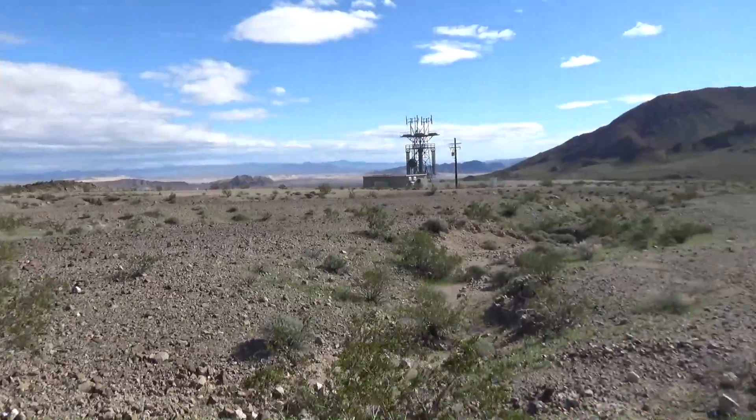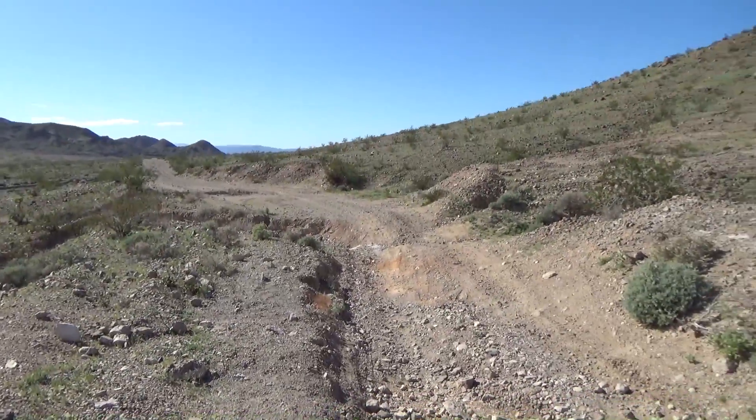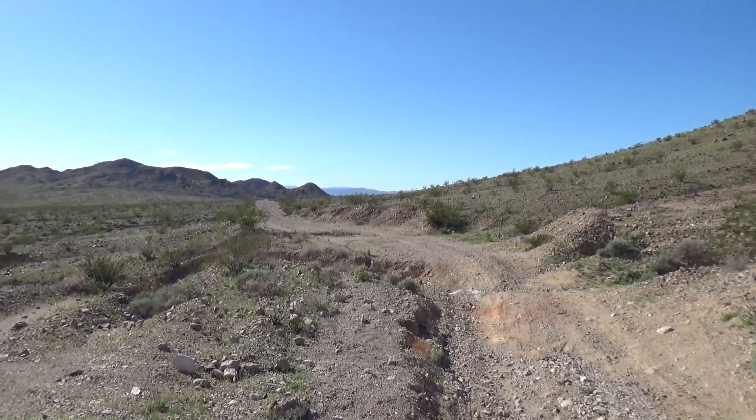We're about a third of a mile down Ibex Springs Road and we found a little parking area, which was fortunate because these washouts are way too rough for my little 14-inch rims.